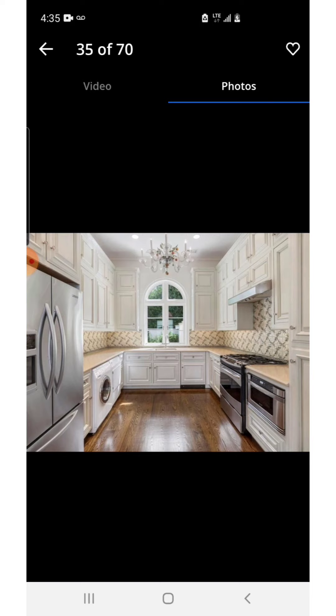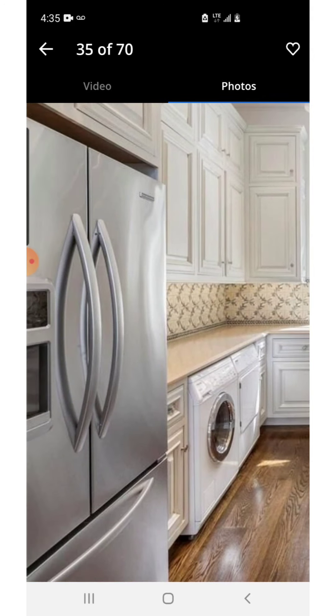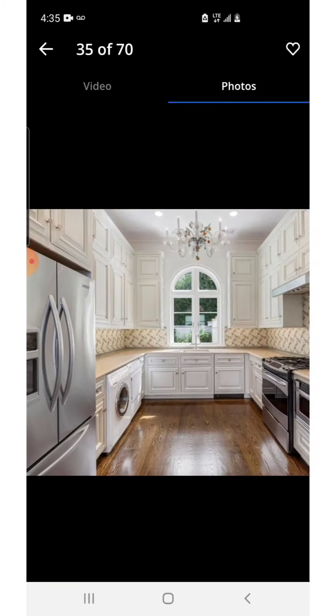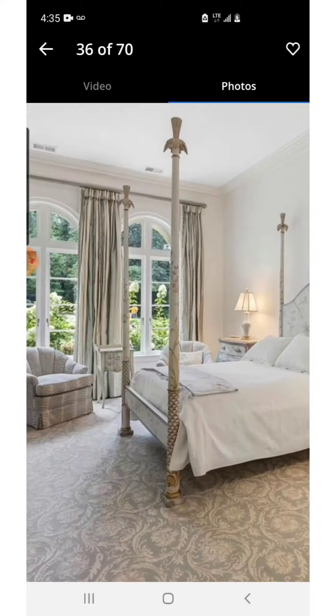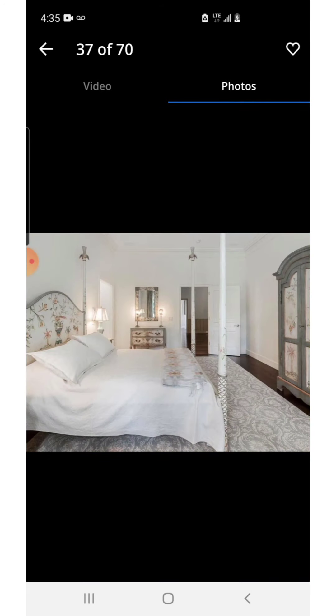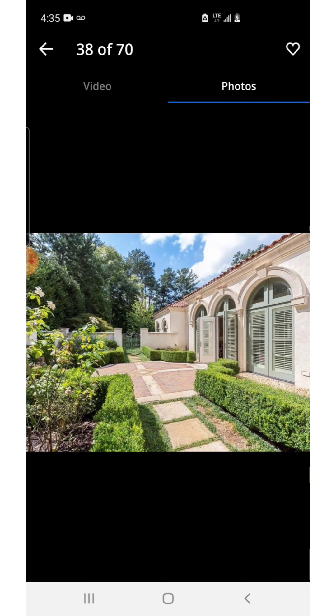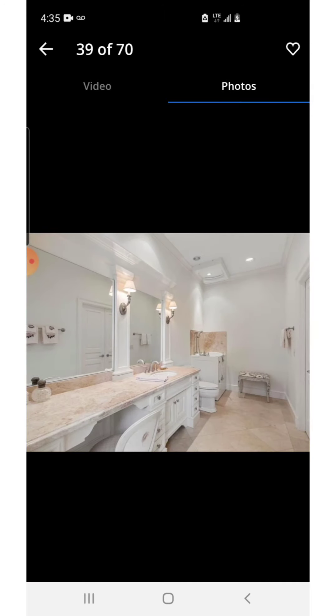This is another kitchen — interesting. This is typically where the hired staff would be working. There's an oven, microwave, fridge, and what looks like a washer and dryer in this kitchen area as well. Another bedroom with windows to the outside and lots of greenery — very nice, decent sized. The backyard has some hedges, doors to the backyard, and a little gate that leads to the large grass area.